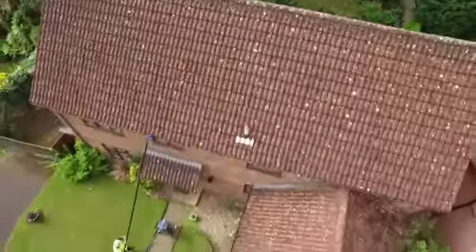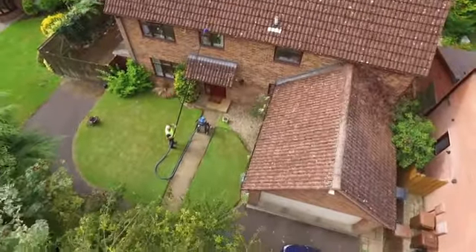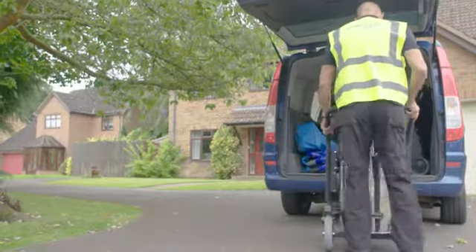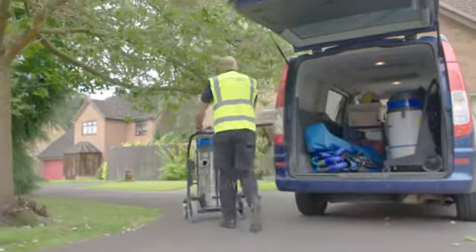How do we continue to make high-level cleaning safer, quicker and more economical for customers? With over 50 years combined experience, SpinnerClean continues to help organisations and individuals make complex high-level cleaning simple and cost-effective.